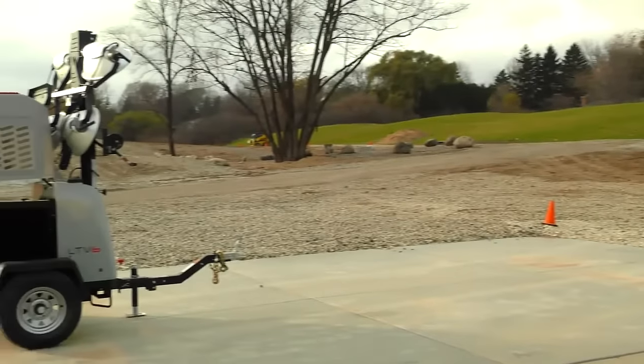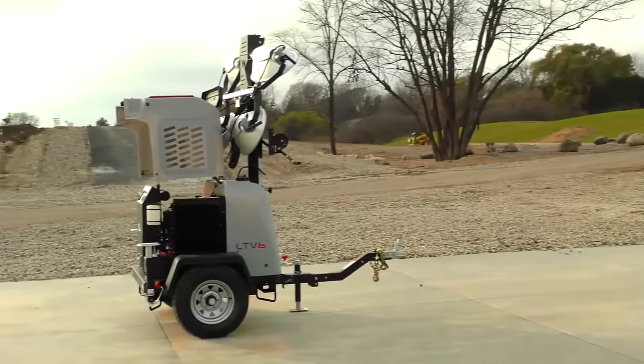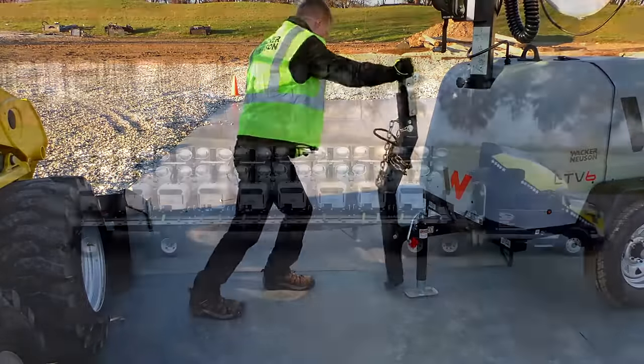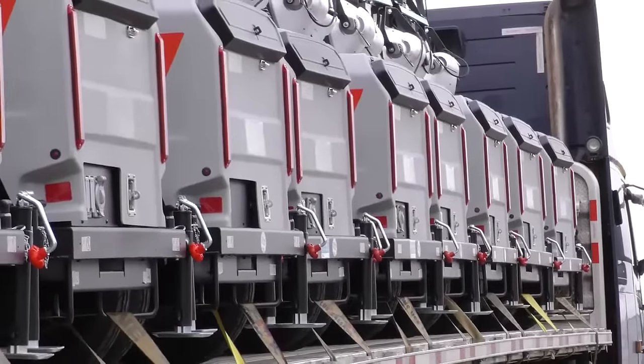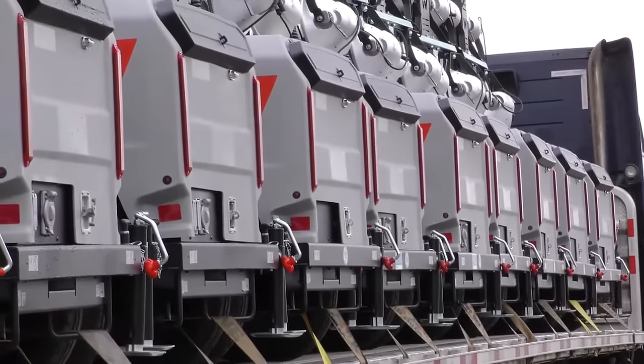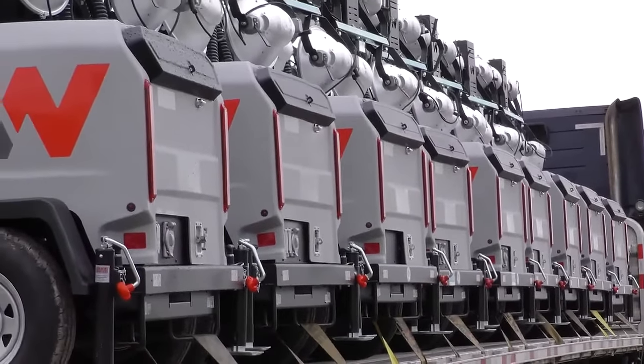The biggest benefit of this new design is that the same performance is placed in a smaller footprint with a foldable tongue. This allows for more units to fit on a truck, which optimizes freight. Additionally, less job site and rental yard space is required, lowering the total cost of ownership.